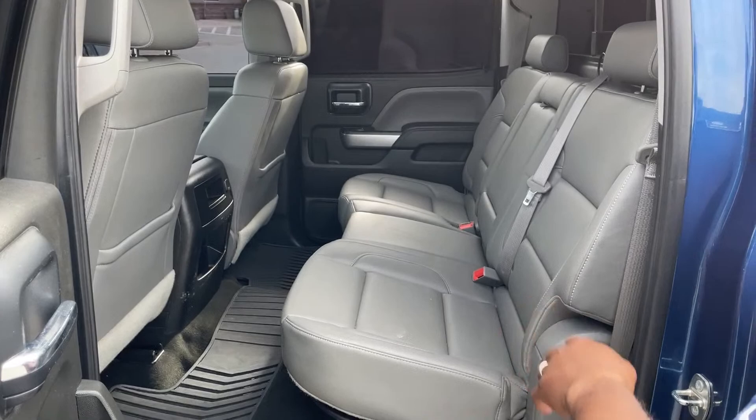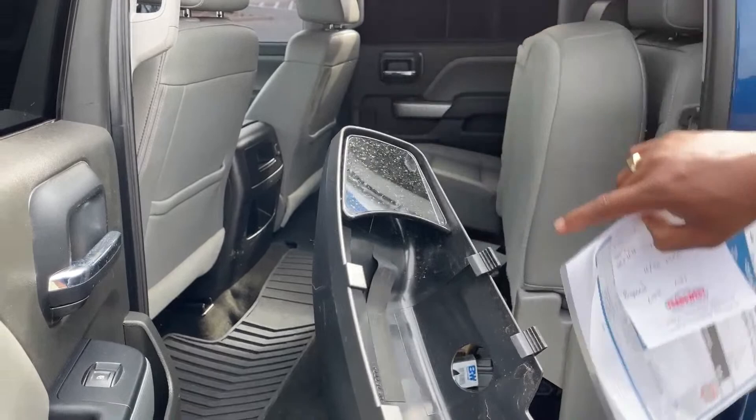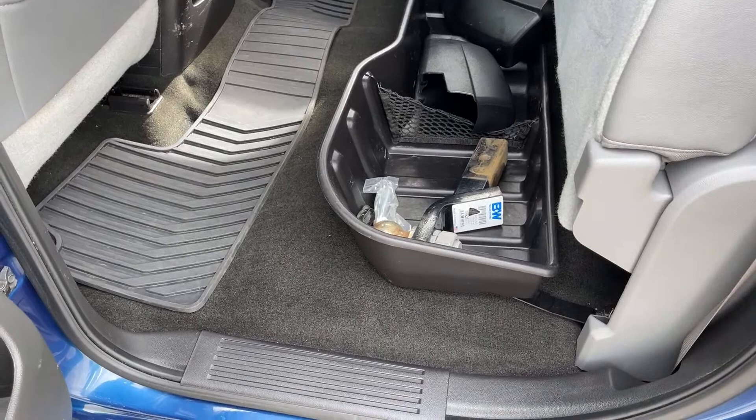The back seat is a crew cab, so you've got plenty of leg room. Underneath the seats there is storage. These are the extended mirrors I mentioned — they hook onto the existing mirrors to give you that extra extension, which is very handy when towing. It also comes with a couple of hitch options: a gooseneck ball, a 2-inch ball, and a 2-5/16 ball.